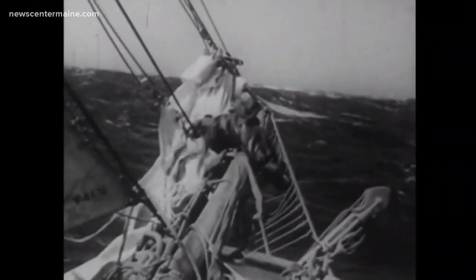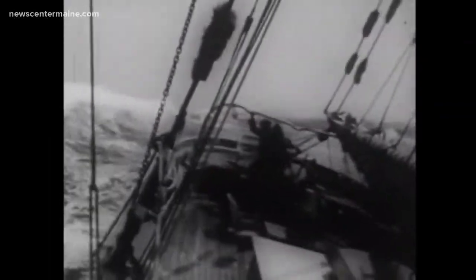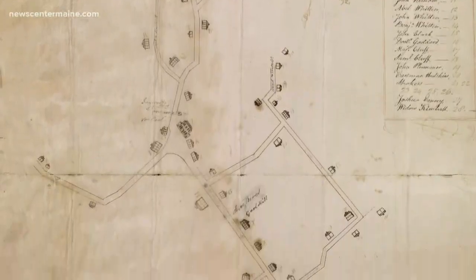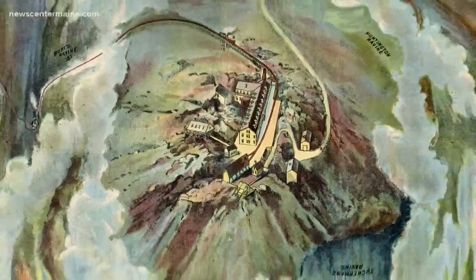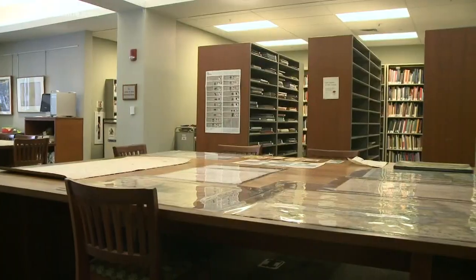From the time the first explorers set out, especially to sail the seas, they needed maps and charts to guide them. Today, studying maps helps us understand how humans saw their place in the world. For students and scholars, the collection at the Osher Map Library is invaluable. We have people coming in doing environmental history, sociological studies, urban planning, anthropology — all these subjects that maps can tie into, as well as art and literature.